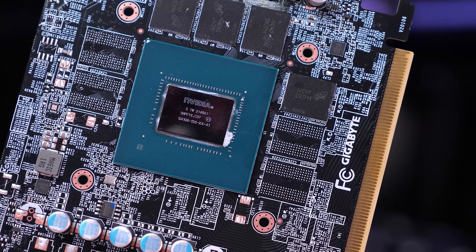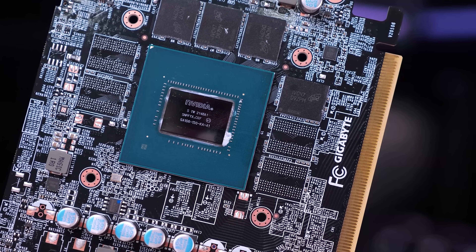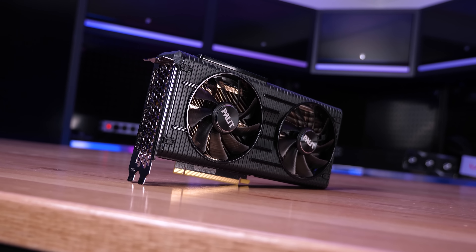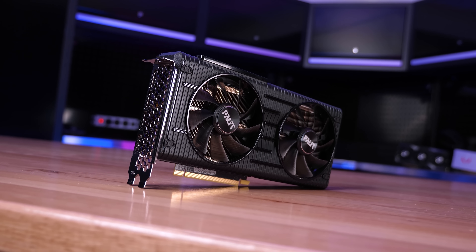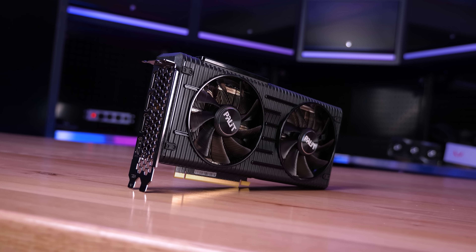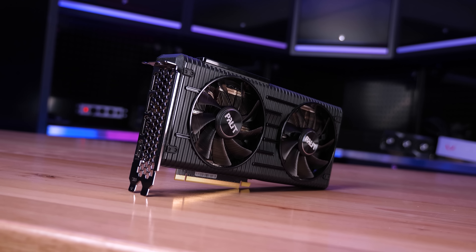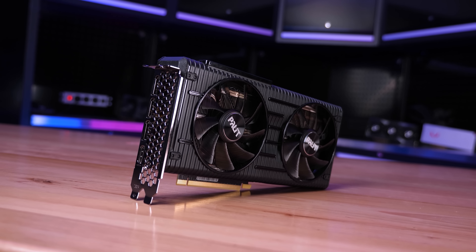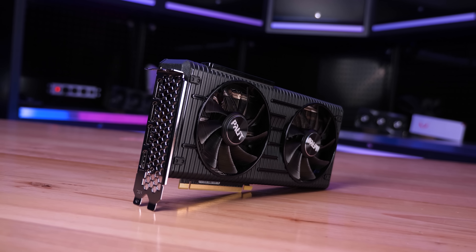Truth be told, the 3050 was never really available at that price, and even today costs at least $300 US — so half the price of the original GTX 1080 MSRP. So after six long years and multiple GPU generations, can 2020's $300 GeForce GPU beat 2016's $600 GPU?